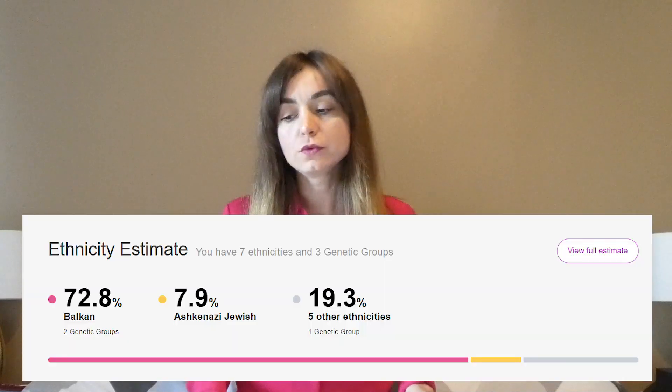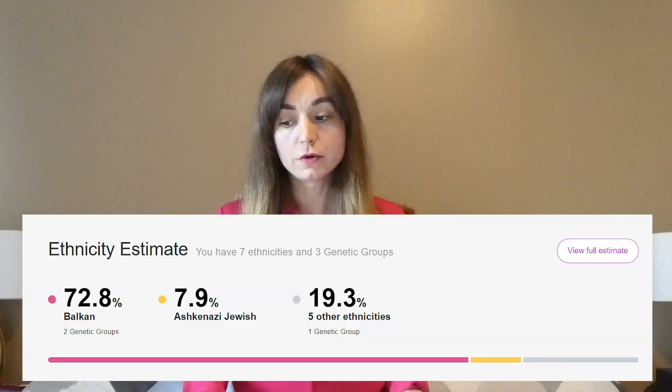I have received the result of my DNA test made through MyHeritage company and I am ready to share it with you. According to MyHeritage DNA, grosso modo, I've got 72.8% Balkan roots. This reminds me of the Eurovision song of Elena Gheorghe called The Balkan Girls.